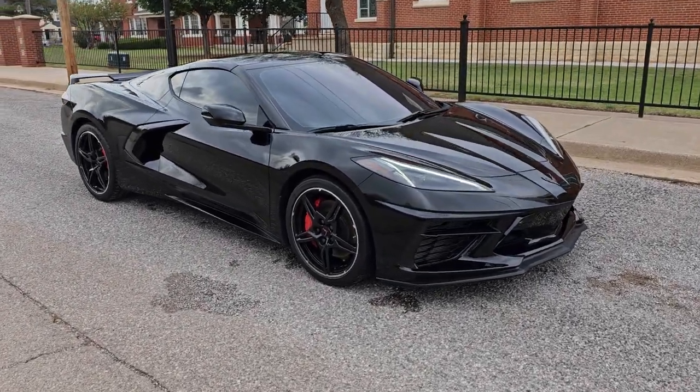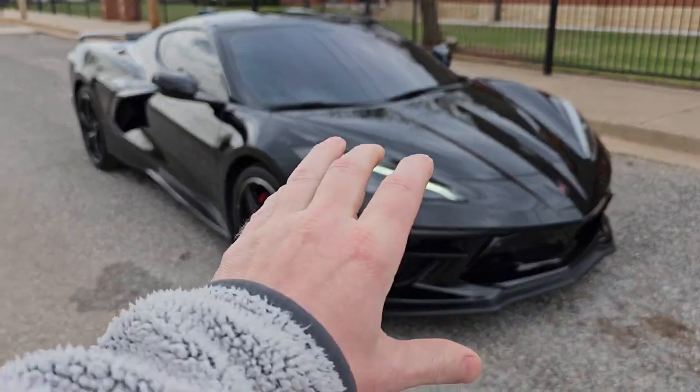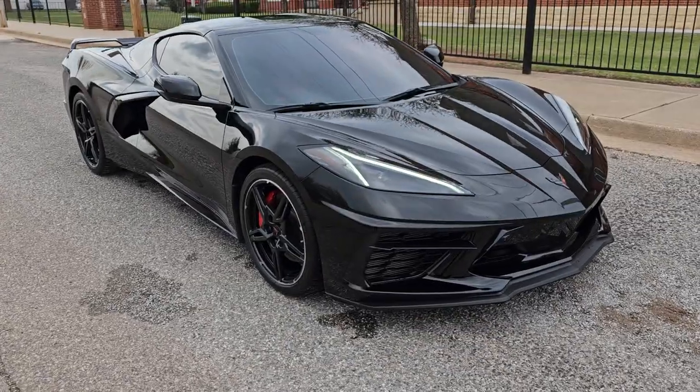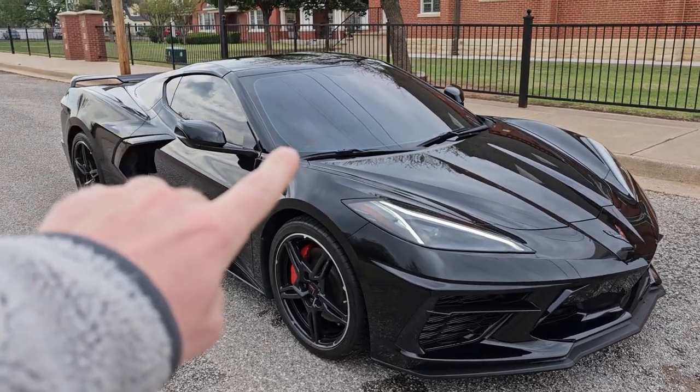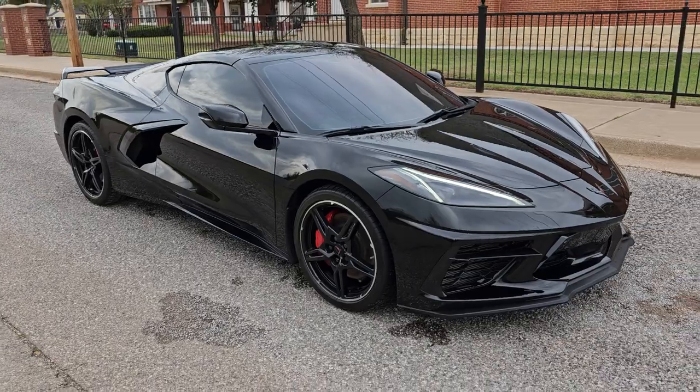Before the full walk around, I just wanted to note that the entire front end has been wrapped in PPF — paint protection film. You have the tinted front windshield, and then the entire car has been ceramic coated.